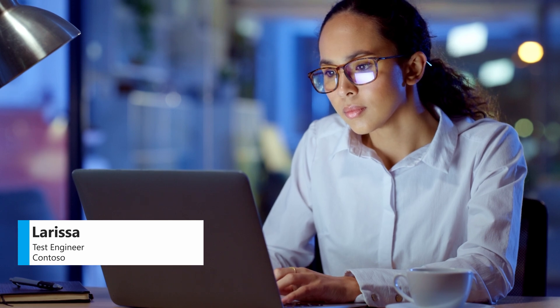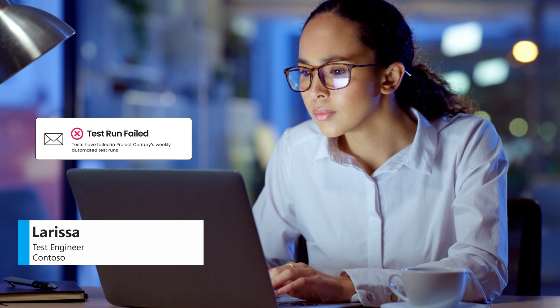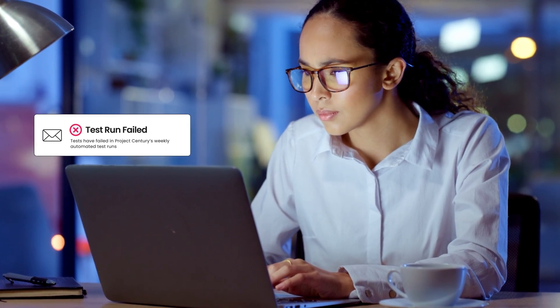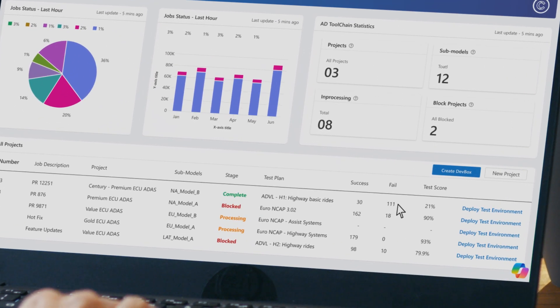Larissa, a test engineer at CarMaker Contoso, has received a notification through email that a lot of tests have failed in Project Century's weekly automated test runs. Larissa triages the issue and notifies a software engineer, Jonas, of the failed perception model.